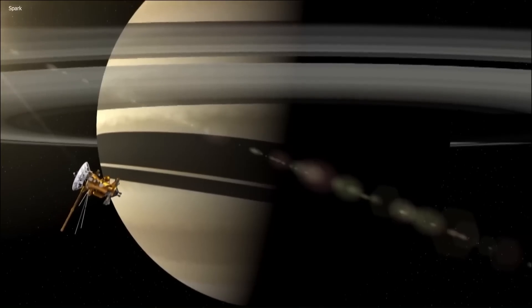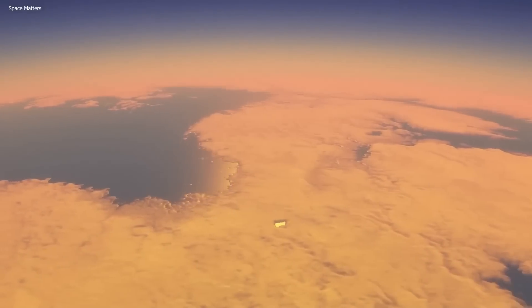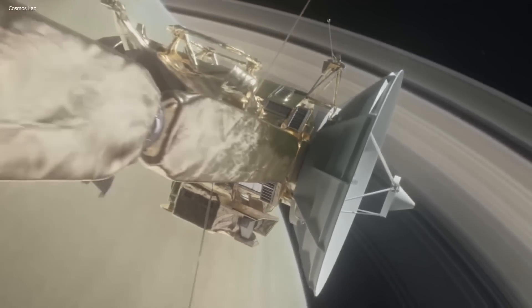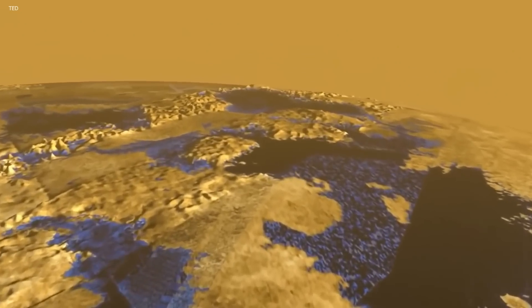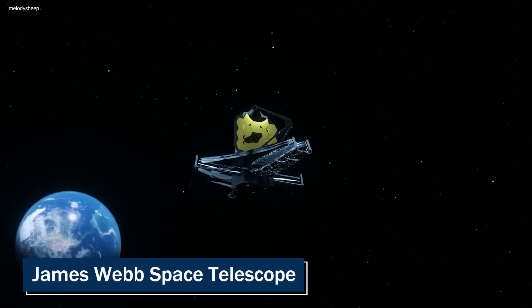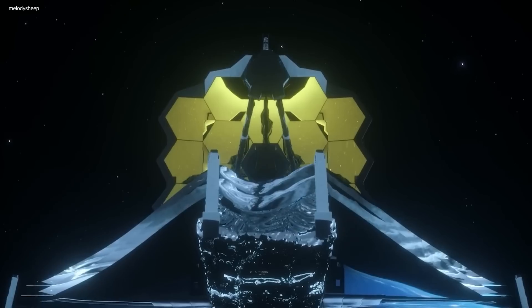The first spacecraft to fly by Titan was NASA's Voyager 1 in 1980, which provided the first close-up images of the moon. The Cassini spacecraft, which orbited Saturn from 2004 to 2017, provided many of the most detailed observations of Titan to date. And now, with the launch of the James Webb Space Telescope, we are getting an even closer look at this mysterious moon.